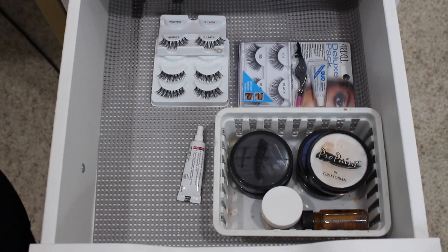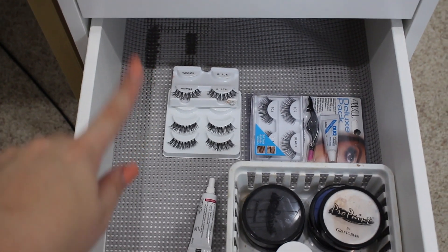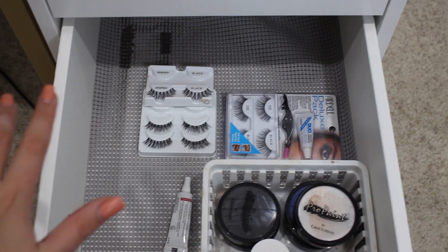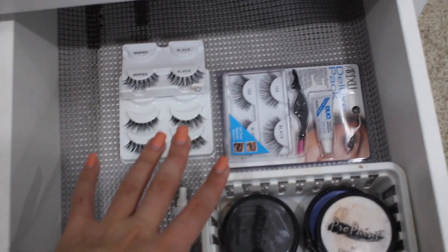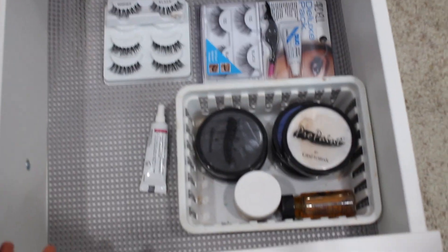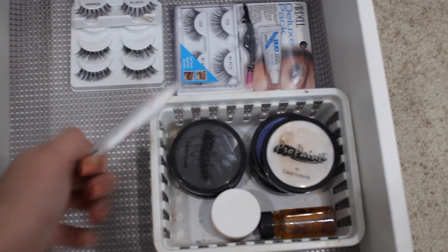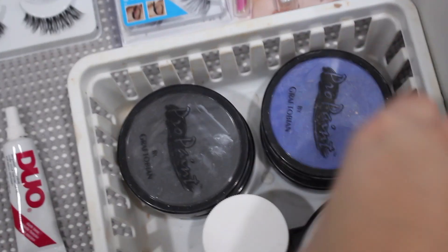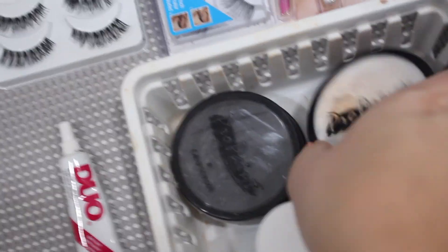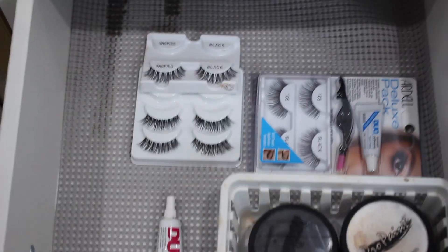The last product drawer has self-tanner spilled in it which won't come out — it still kind of smells. In here I keep extra lashes mostly for myself rather than clients, my Duo black lash glue — I love using the black one — and my Graftobian Pro Paints for Halloween makeup and special effects, with a bunch of different colors to mix. Everything else is miscellaneous. The bottom drawer is empty, saved for when the collection grows.